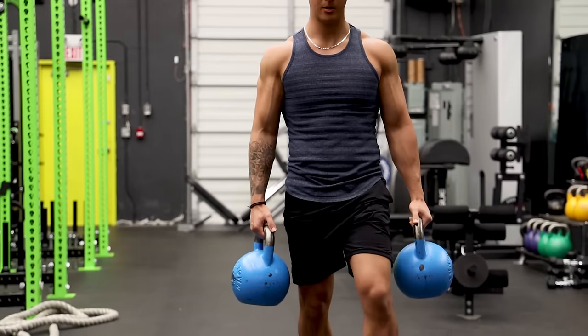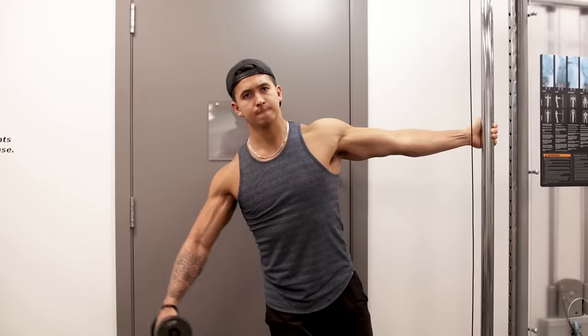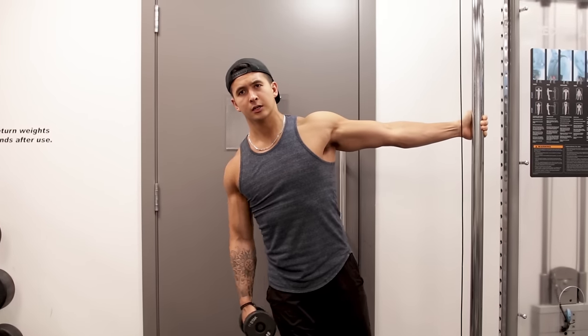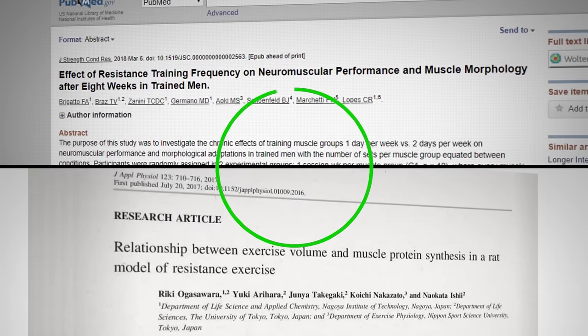Of course this will vary individually and depends on the nature of the exercises you perform, and the limit is likely higher for more trained individuals. Nonetheless, it still is a good rough estimate that's in line with past research on the topic.